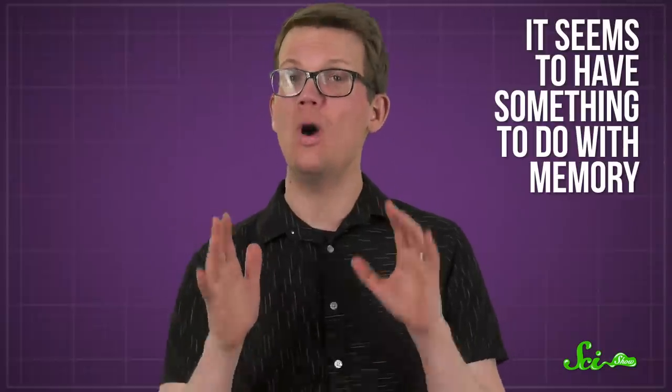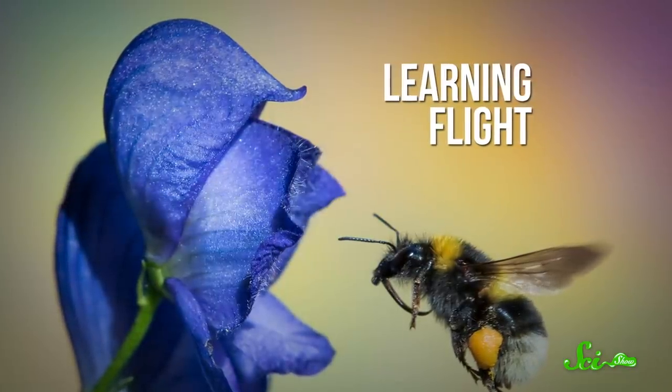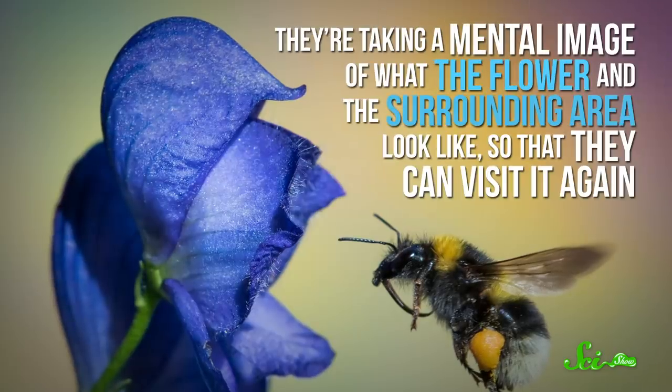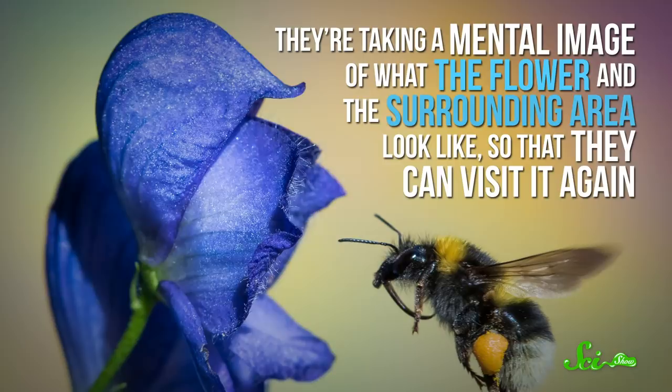It seems to have something to do with memory. This behavior is called learning flight, and bees do it so they can remember how they got there. They're taking a mental image of what the flower and the surrounding area look like, so that they can visit it again.